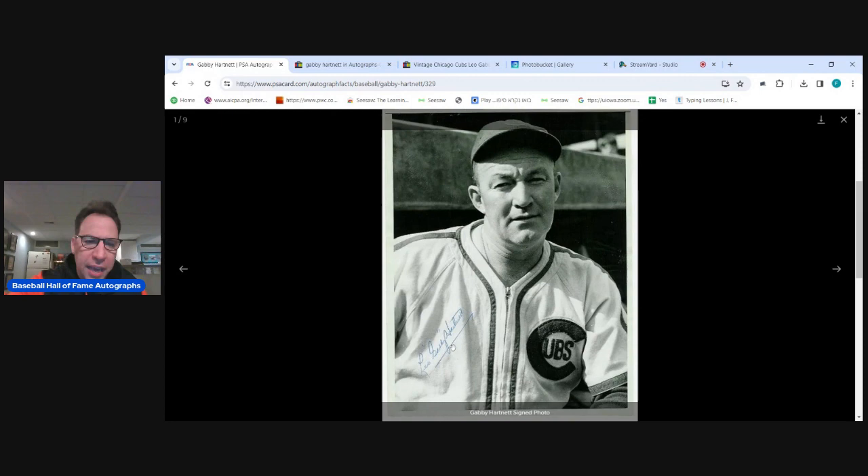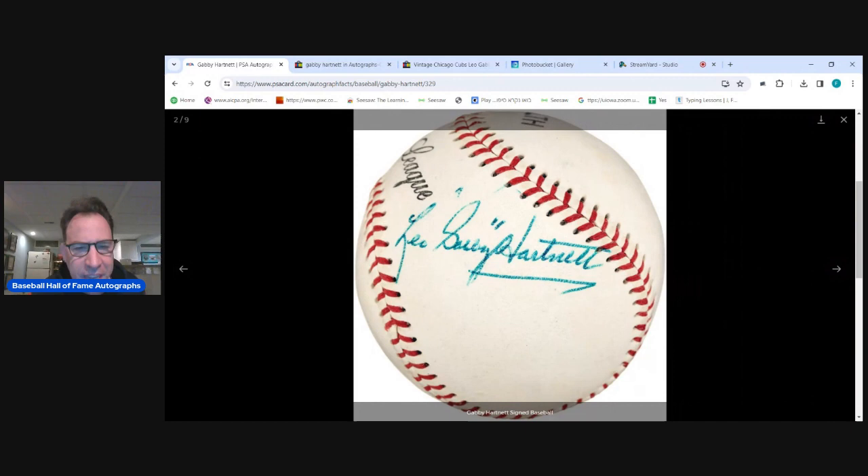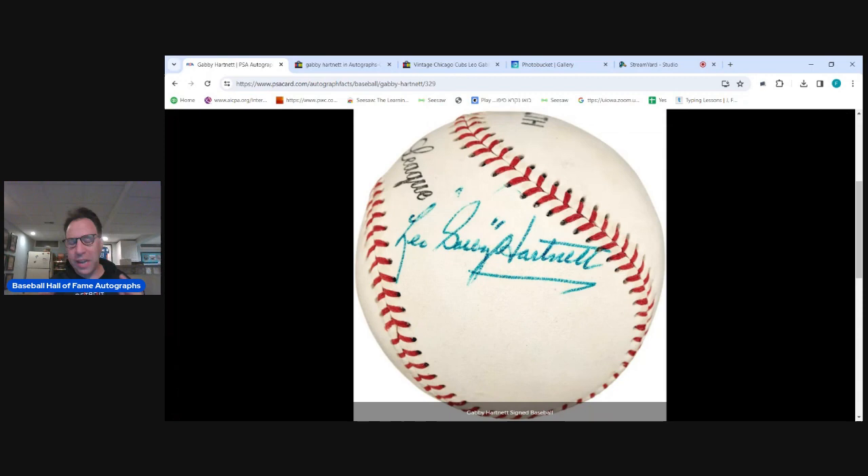Usually the first H is higher than the second H. Like Bucky Harris, the Y attaches to the H before it. However, this H will come back right through. Usually the T connects to the rest. He usually has a pair up at the bottom. There should be no hesitations — very rarely do I see any. I found one fake Gabby Hartnett autograph, and we'll show it in a second.